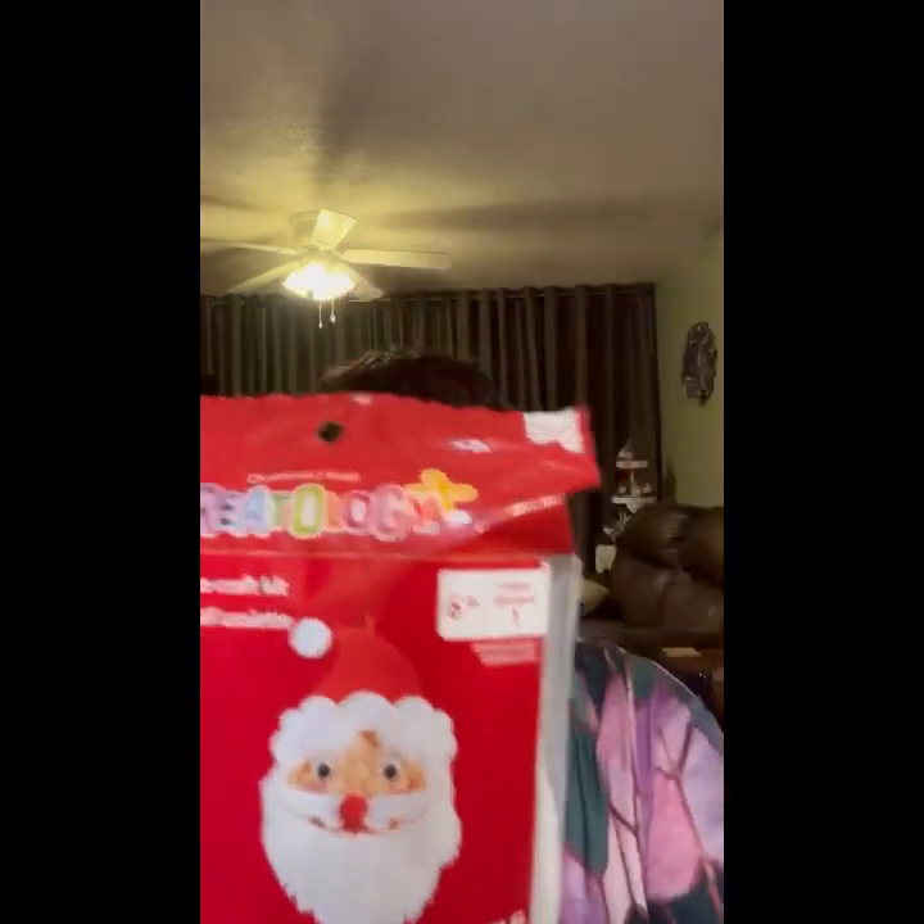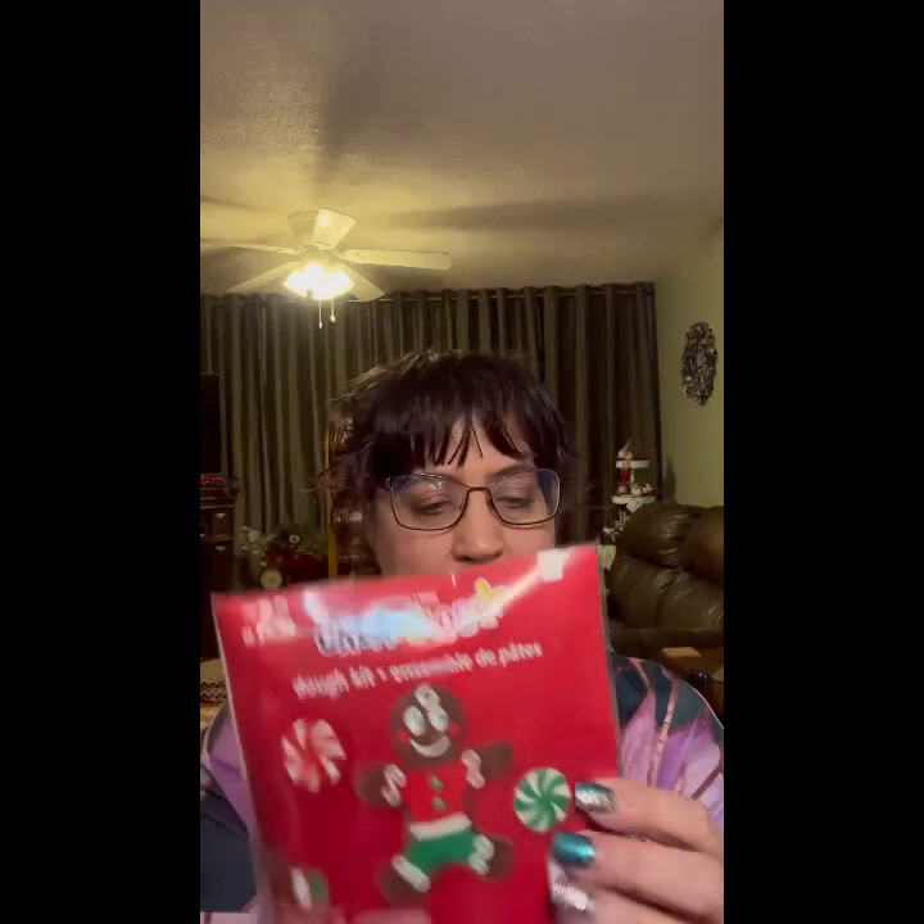A cute little Santa Claus pom-pom kit for $4.99, and then some window clings for $2.99. Oh, a dough kit — look at that gingerbread! It looks like it has a rolling pin in there and tools to roll out the clay. That sells for $4.99.